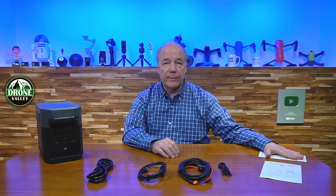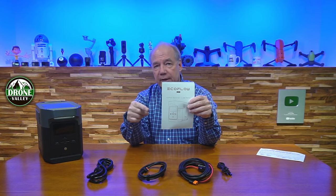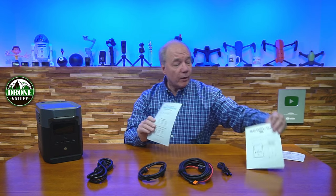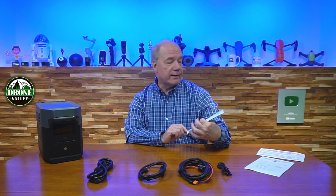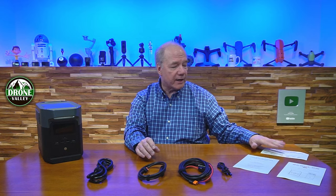You'll also find a solar panel connection guide with specifications and connector types, plus a full printed instruction manual covering everything — specifications, technology, charging and storage safety. They include a 12-month warranty, and notably, there's a 'happy and not happy' card with contact information. That's brave — it tells me EcoFlow cares about their customers. If you have questions or problems, you can call or email and they'll get back to you quickly.